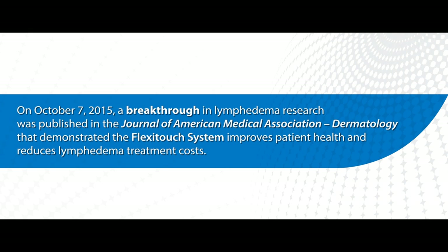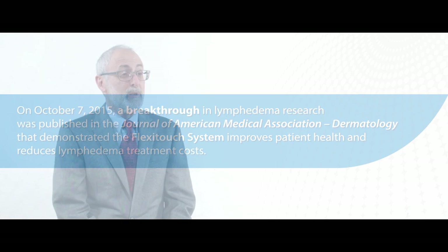It's my pleasure to discuss the results of an important study published in the Journal of the American Medical Association. We used administrative and claims data from a large national insurer to understand the effectiveness of an advanced pneumatic compression device — whether it has any impact on healthcare costs, clinical outcomes, and healthcare utilization of patients.